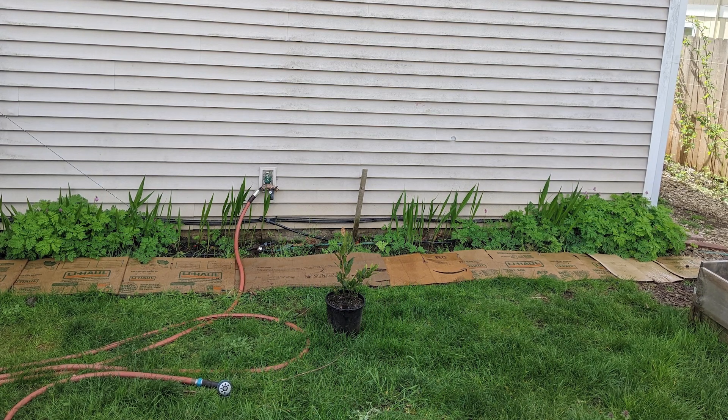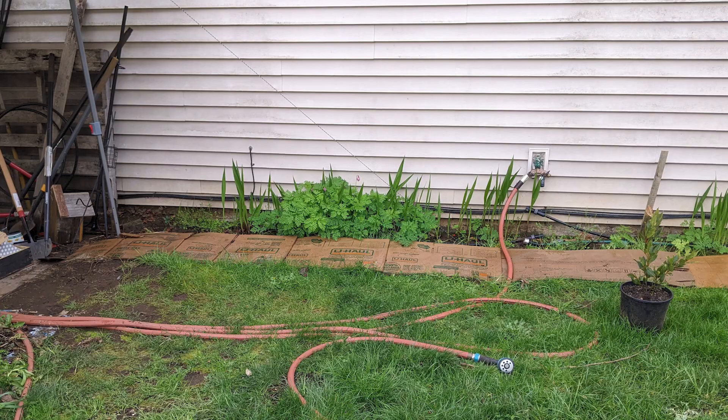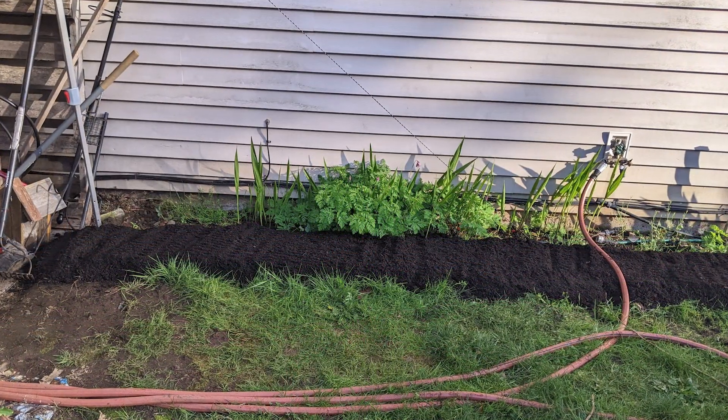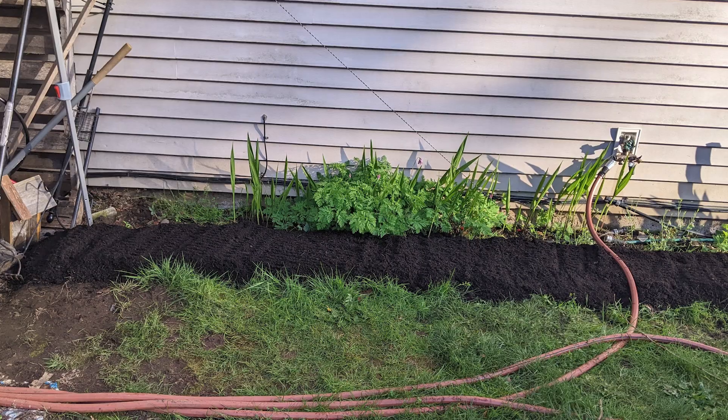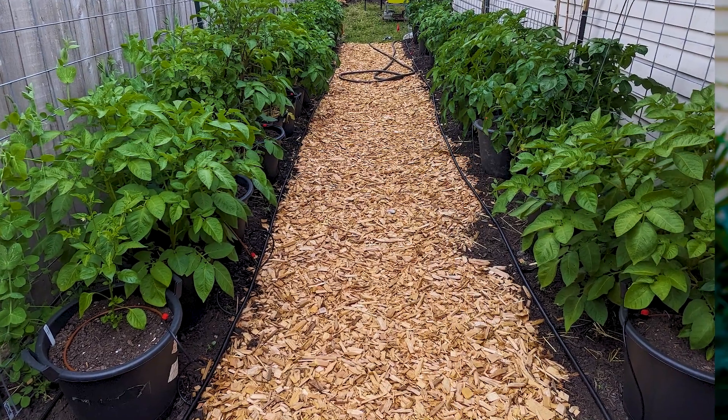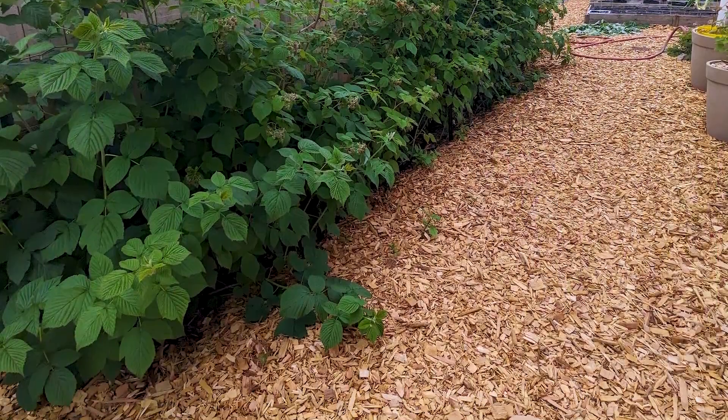I use cardboard to suppress weeds. It's a carbon that brings the worms and microbial life to the surface, so it helps suppress the weeds and breaks down and feeds the microbial life. We use wood chips in some areas because they take longer to break down, and they really hold the moisture in so we don't have to water as frequently.